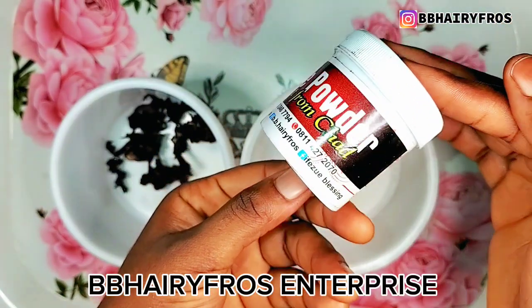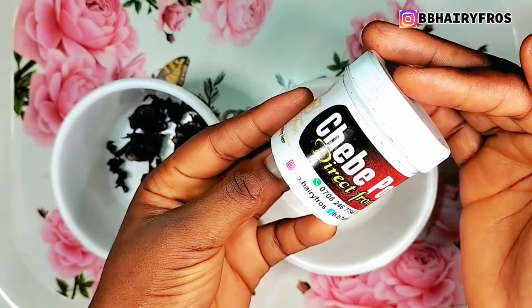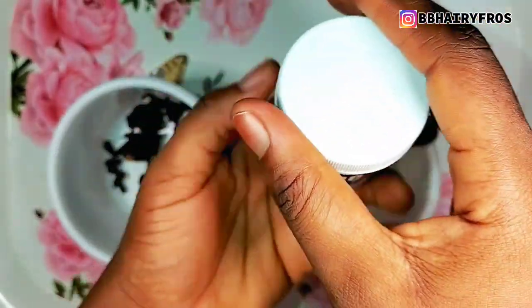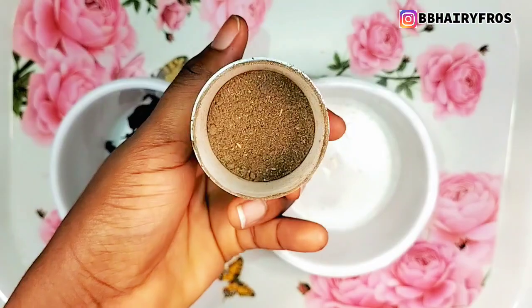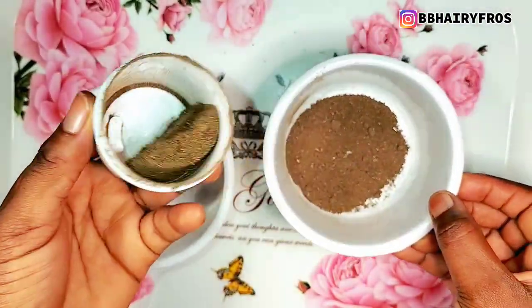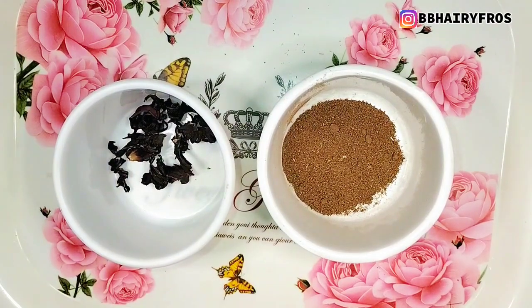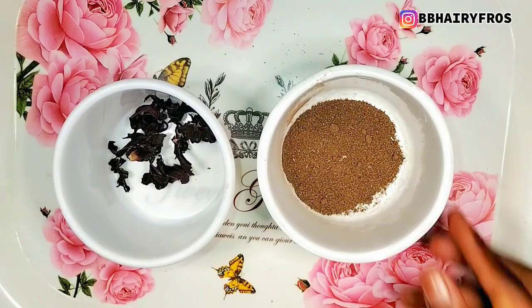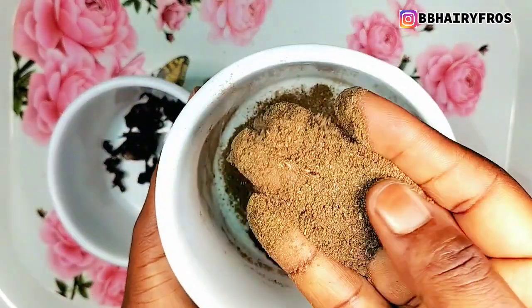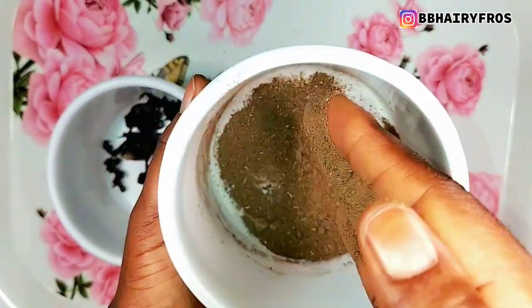This is chibi powder. You can get this from our brand at BB Hair Fruits Enterprise. For effective results, you should be mindful of the chibi powder you use. Use an unadulterated chibi powder — not one that has been diluted. Use original chibi powder. If you want to get chibi powder, kindly send a DM to our brand at BB Hair Fruits Enterprise. We sell chibi powder, cacao, and all kinds of hair care products.